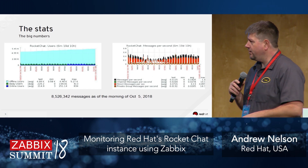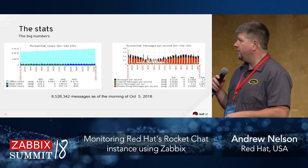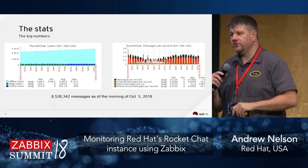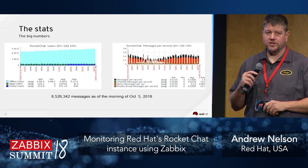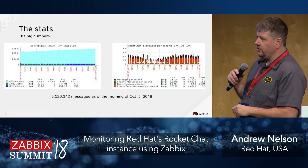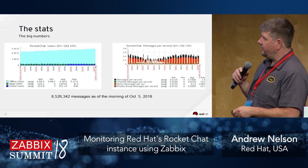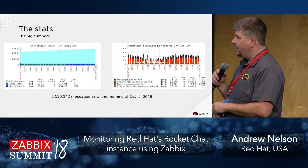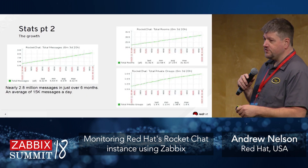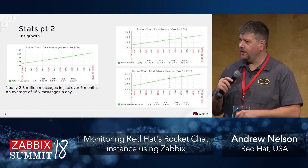Here are some of the big numbers. As of yesterday, eight and a half million messages have been passed on Rocket Chat. We're going at about two to three months per million messages, so we're experiencing pretty crazy growth. At times during the week we're almost approaching one message per second, which gets interesting. The number of users on the system has grown pretty rapidly. Talking to the Rocket Chat team, we're actually one of the largest Rocket Chat instances currently in use in terms of messages.